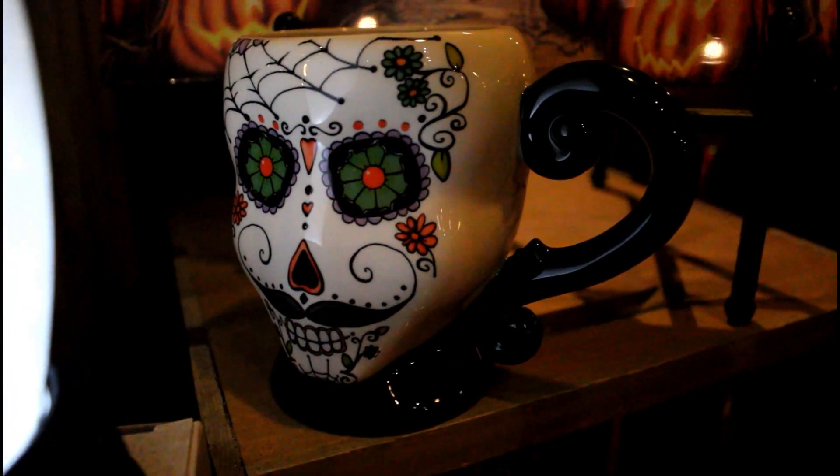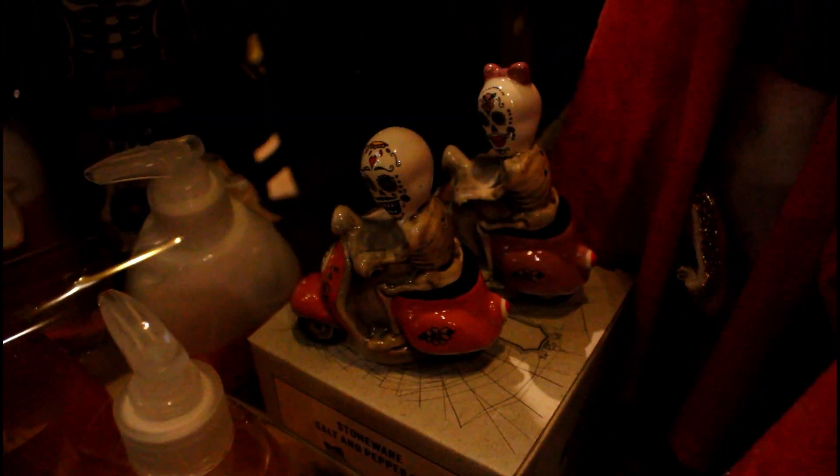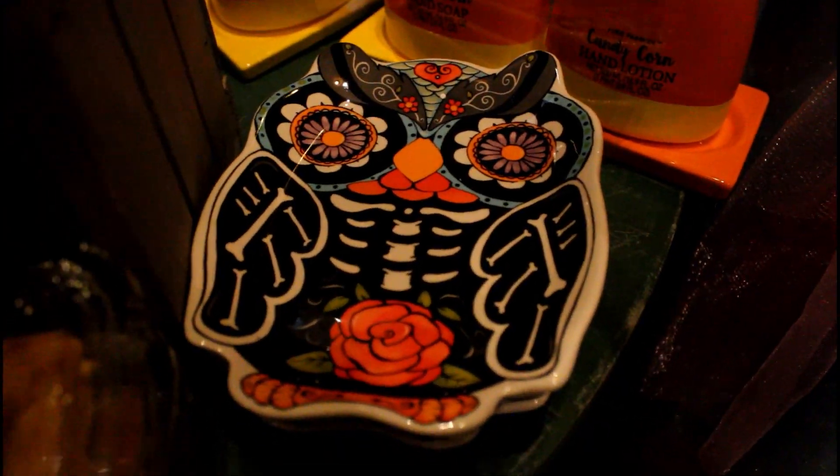There's a cool Day of the Dead mug — I actually really like how that one looks. There's candy corn hand soap down here. I think these are salt and pepper shakers for Day of the Dead. There's a little Day of the Dead owl plate.